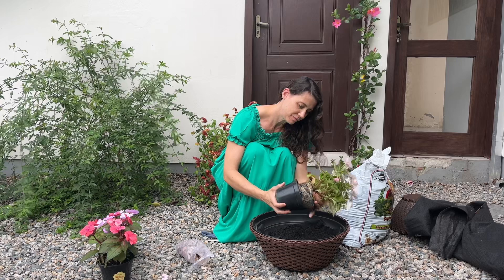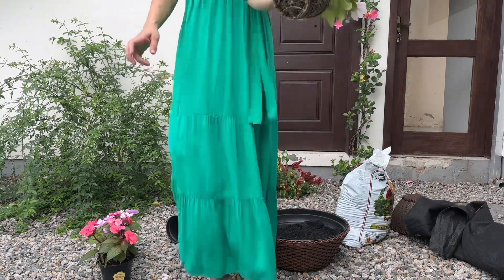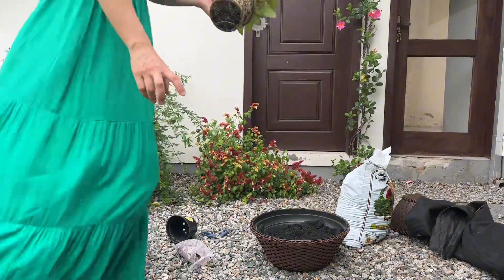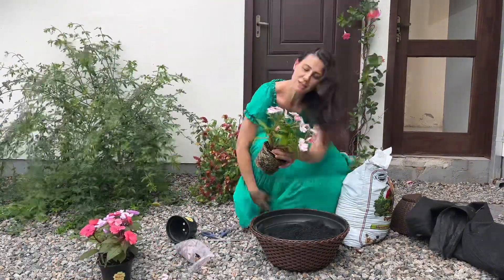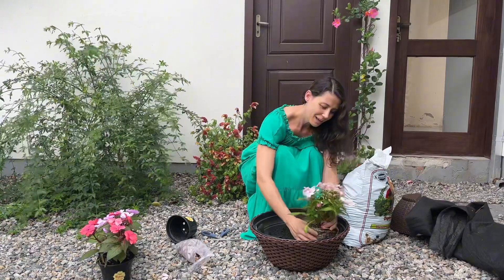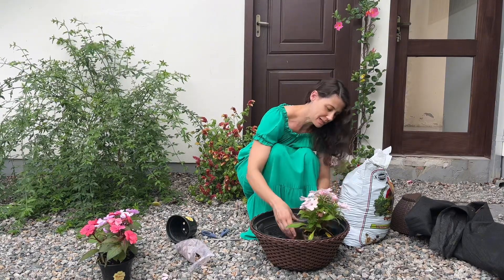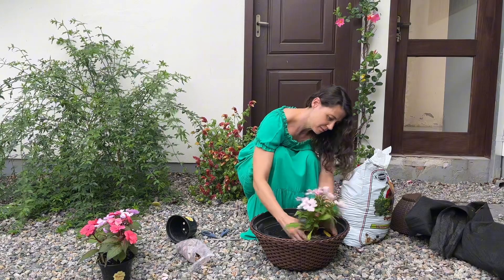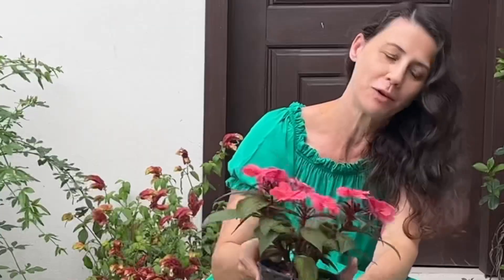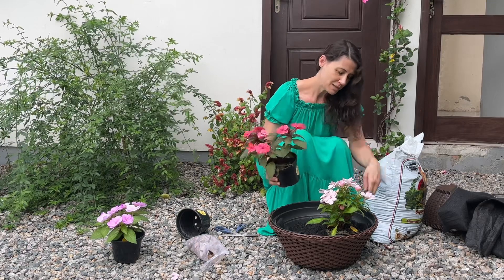I really liked this one. Look — it's very well rooted. You know I don't have luck with the small Sunpatiens seedlings — the cheaper, smaller ones. They don't turn out beautiful afterwards. So that's why I decided to buy a slightly bigger one this time. This one I also liked a lot. So I'll plant these two that I liked most at the front, where they're most visible to me.